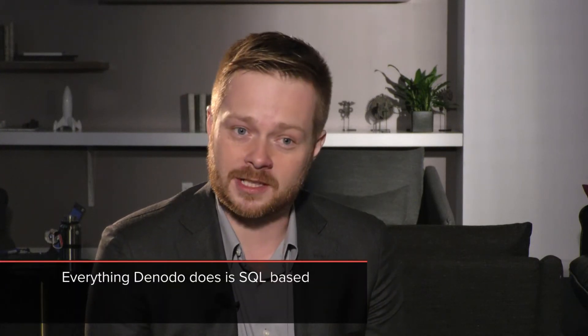What was really appealing about Denodo was the fact that underneath the covers, everything Denodo does is SQL-based. We didn't have to retrain our staff or retool. We simply had to learn a variant of SQL, but at its core it was still SQL.